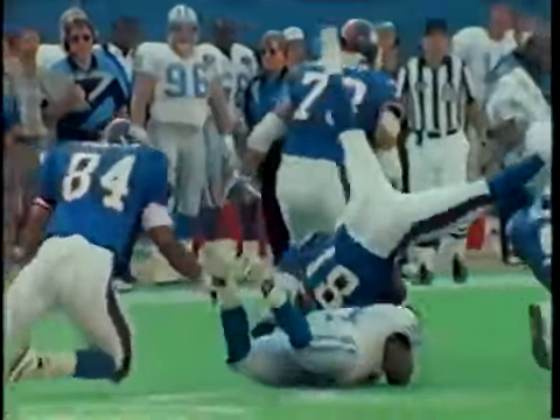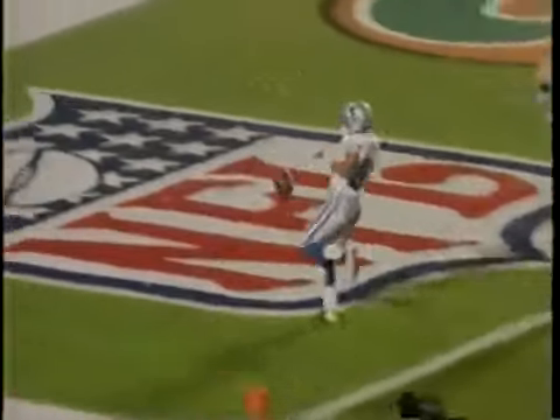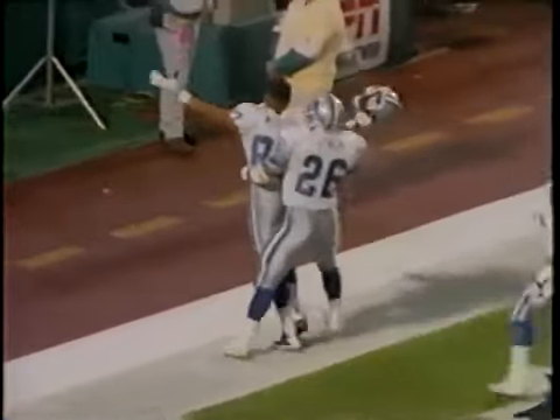One area that is not suspect is the Lions kicking game. Despite a somewhat subpar season in '94, Jason Hansen remains one of the top young kickers in the league. Punter Greg Montgomery earned Pro Bowl status in 1994 as he moved into eighth place on the NFL's all-time punting list, upping his career average to 43.7 yards. Special teams have always been a source of pride for the Detroit Lions, but after breaking every meaningful return mark in the NFL, Mel Gray moved on to Houston.